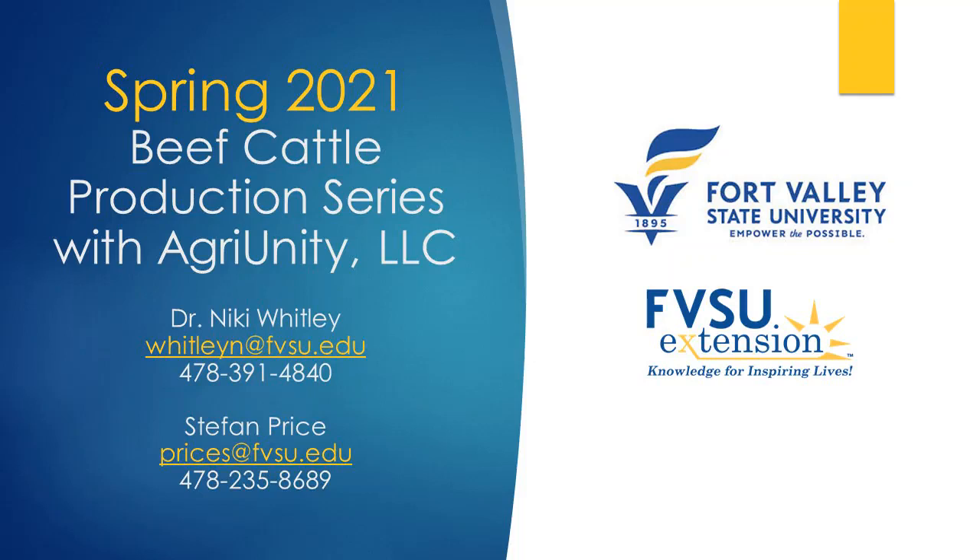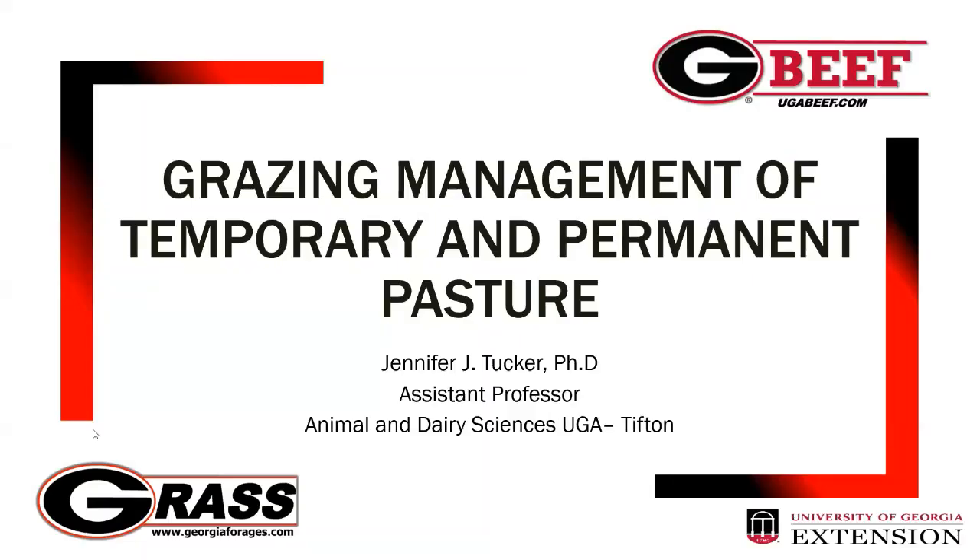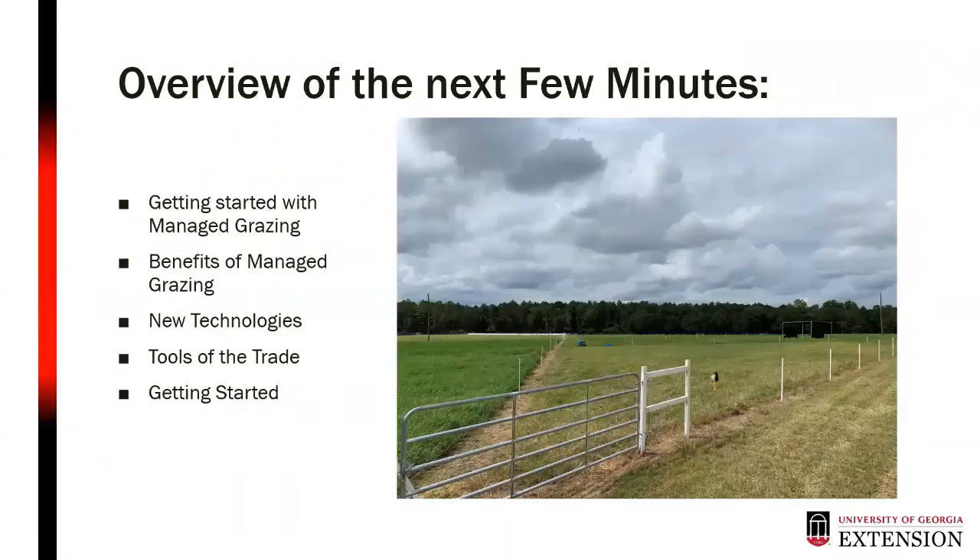This presentation by Dr. Jennifer Tucker with University of Georgia is part of the Spring 2021 Beef Cattle Production Series organized by Fort Valley State University, Dr. Nikki Whitley and Stefan Price with AgriUnity LLC, and Mr. Handy Kennedy. I do beef nutrition and forage management work at the Tifton campus in South Georgia — predominantly Bermuda grass and bahiagrass country.